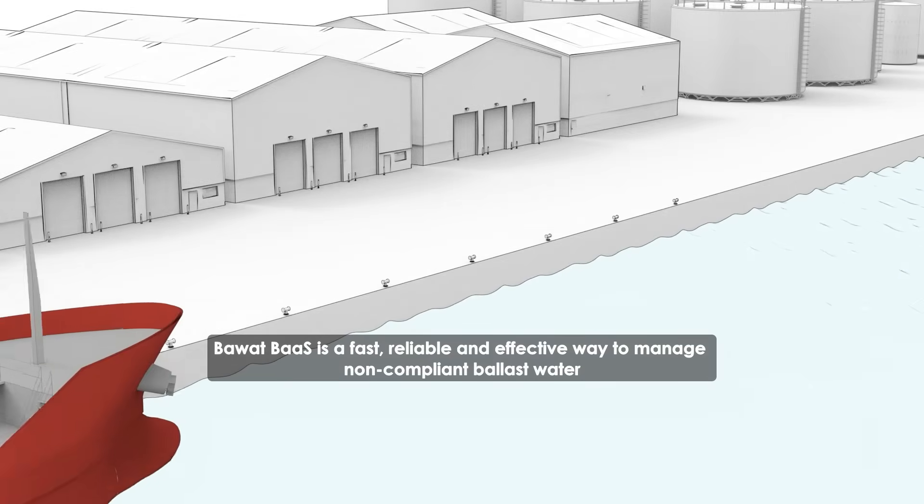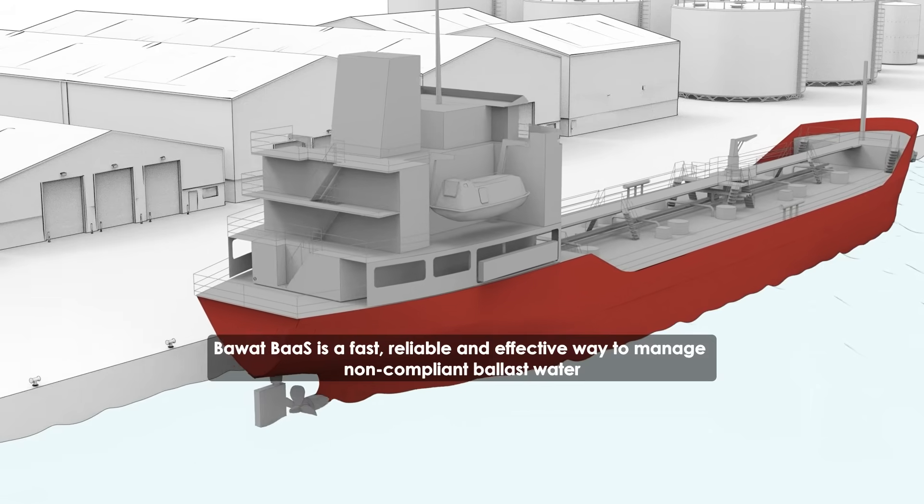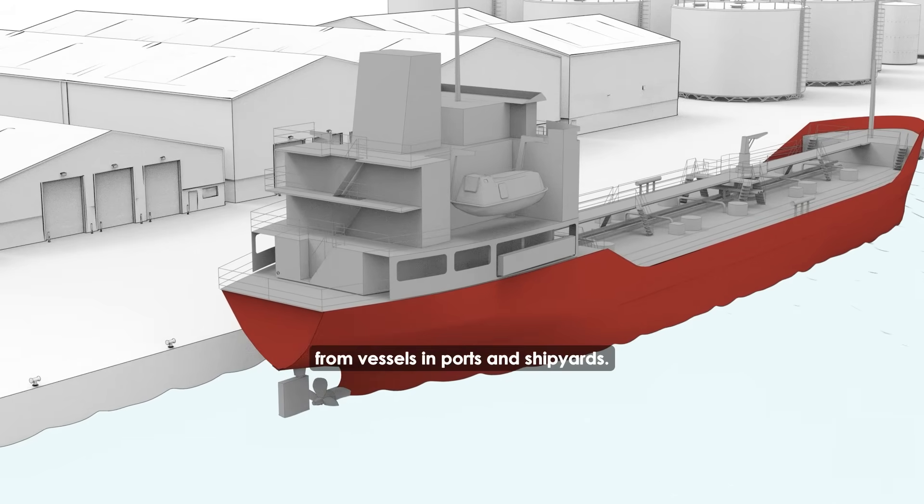Bawatt Bass is a fast, reliable and effective way to manage non-compliant ballast water from vessels in ports and shipyards.